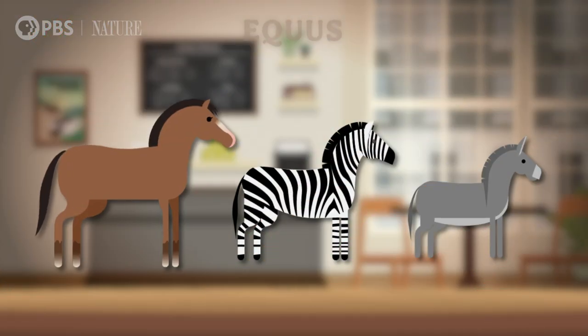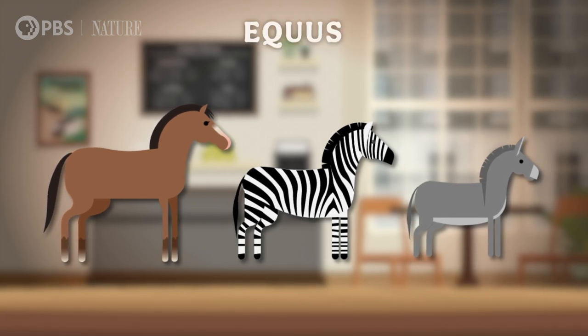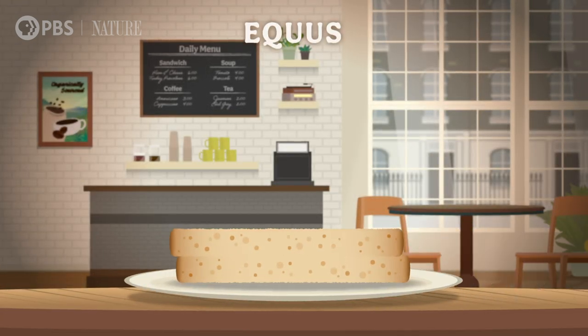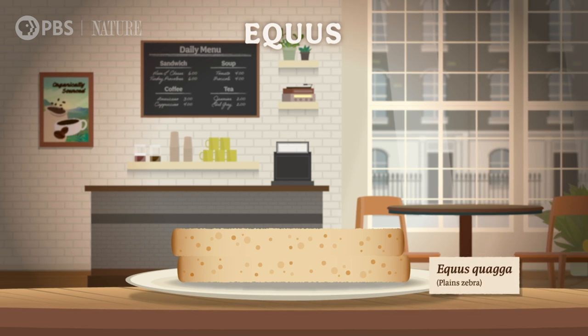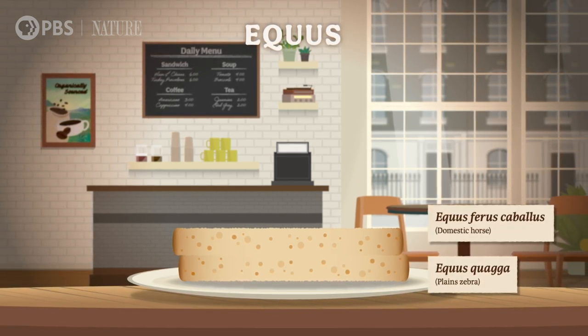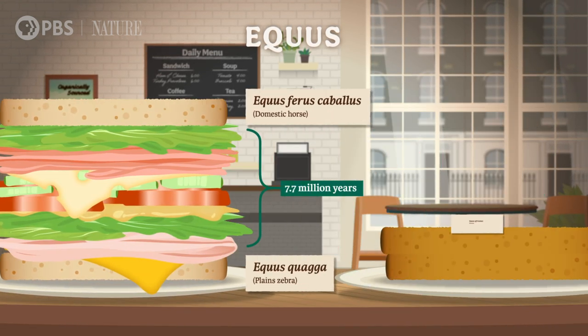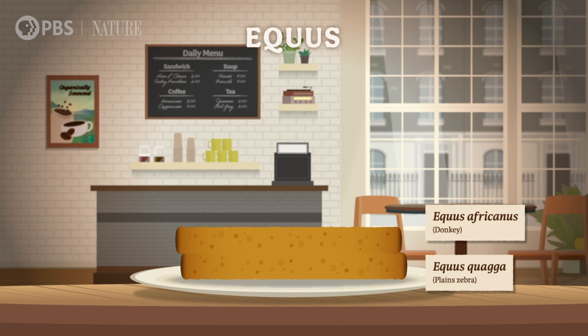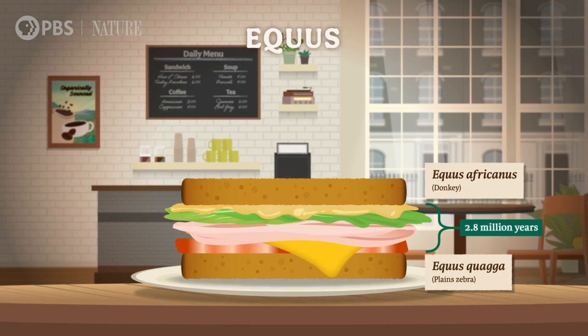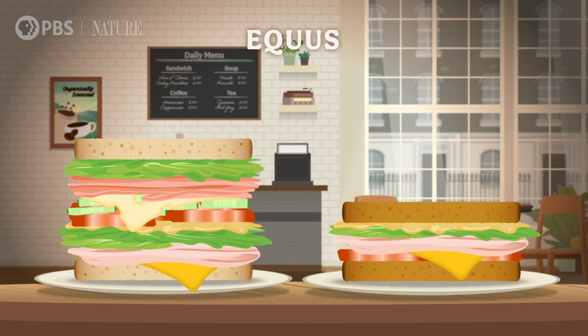It's just like using two different types of bread. Together, horses, donkeys, and zebras form the genus Equus. If we make a taxonomic sandwich between an Equus quagga, the plain zebra, and Equus ferris caballus, the domestic horse, there's 7.7 million years of filling. But the donkey-zebra sandwich only has 2.8 million years of filling, because donkeys are more closely related to zebras than horses.